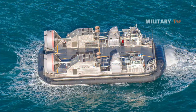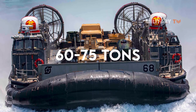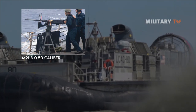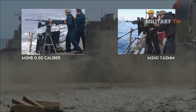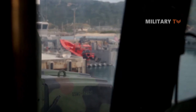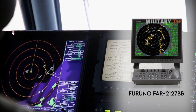The craft itself is 92 feet long with a beam of 48 feet, and is fully amphibious capable of carrying a payload of 60 to 75 tons overall. It is also armed with two gun mounts — an M2HB .50 caliber machine gun and an M240 7.62mm machine gun — as well as the Mk19 Mod 3 40mm grenade launcher. In addition, this landing craft is fitted with a Furuno FAR-2127BB radar and navigation system.